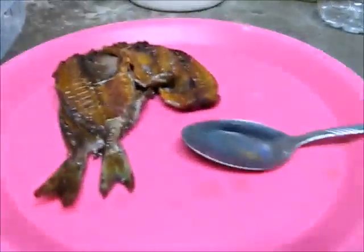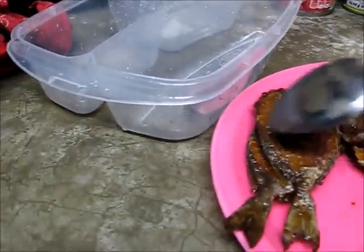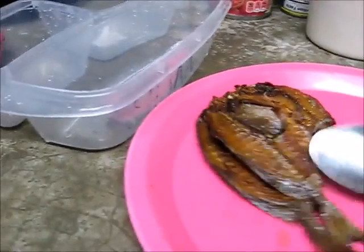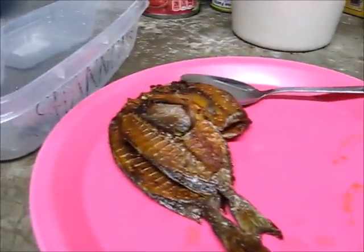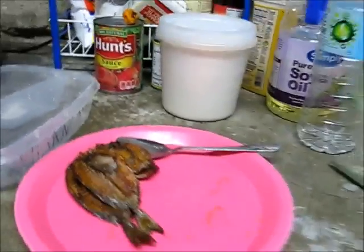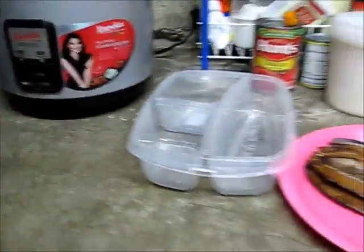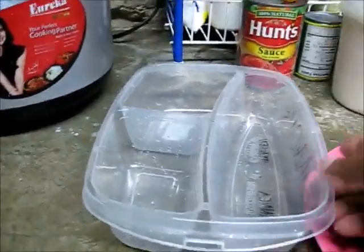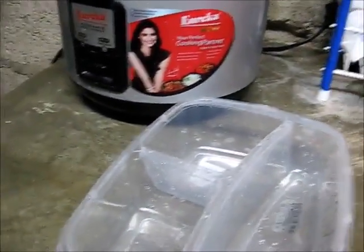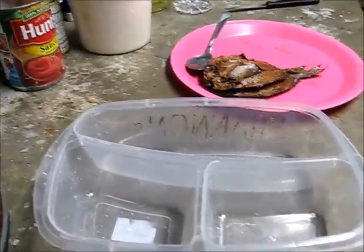Right here I already cooked the dried fish — the dangit, this one — and then I'll cook an egg also. It's a little bit busy here. This is Shannon's lunch box, and I will get rice for her, prepare the rice, and offer her lunch.